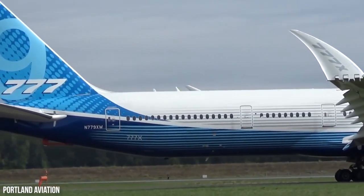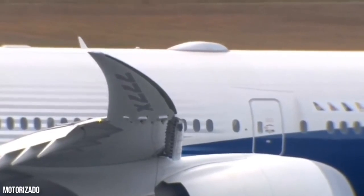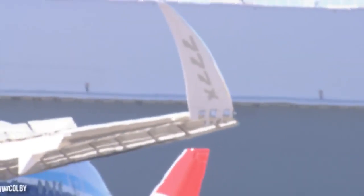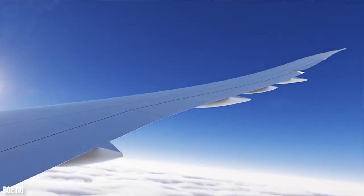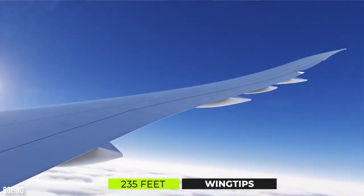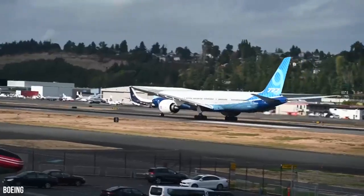The wing tips extend flat before takeoff to boost fuel efficiency. Pilots activate the function with a switch in the cockpit and retract them after landing to dodge hitting anything on the ground. The wingspan with the extended wing tips is 235 feet, almost enough to fit two Boeing 757 aircraft back-to-back.